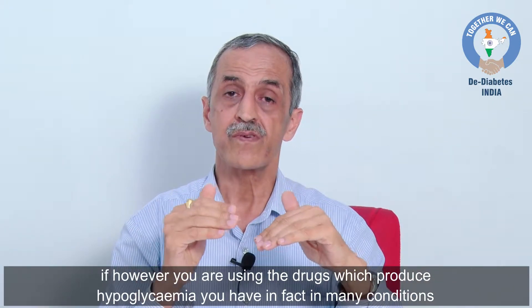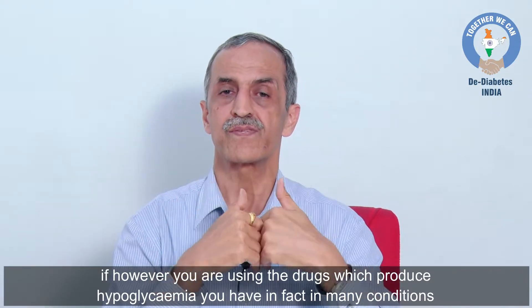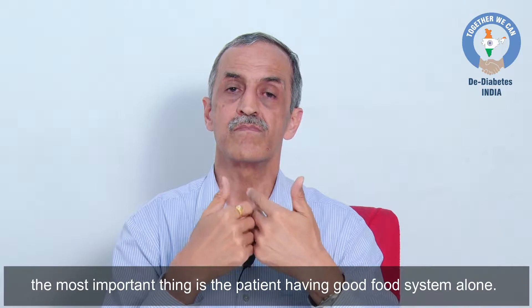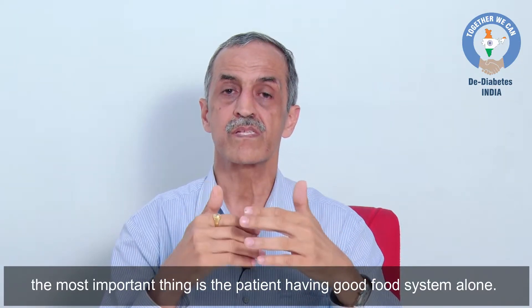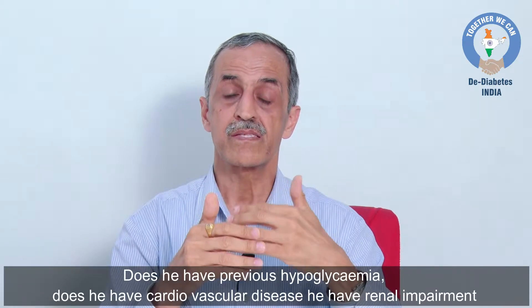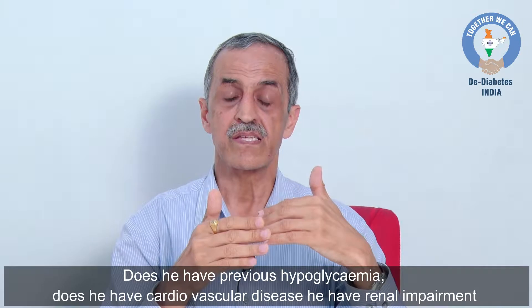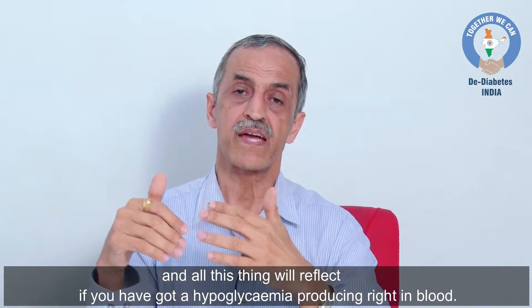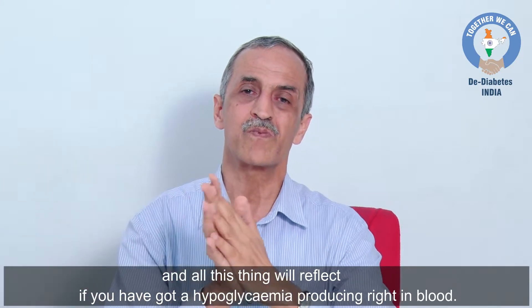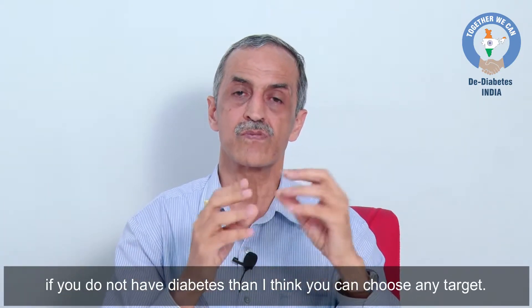However, if you are using drugs which produce hypoglycemia, you have to factor in many conditions. The most important considerations are: does the patient have a good support system, is he living alone, does he have previous hypoglycemic episodes, does he have cardiovascular disease, does he have renal impairment? All these will be factored in if you have a hypoglycemia-producing drug in place. Without that, you can choose any target.